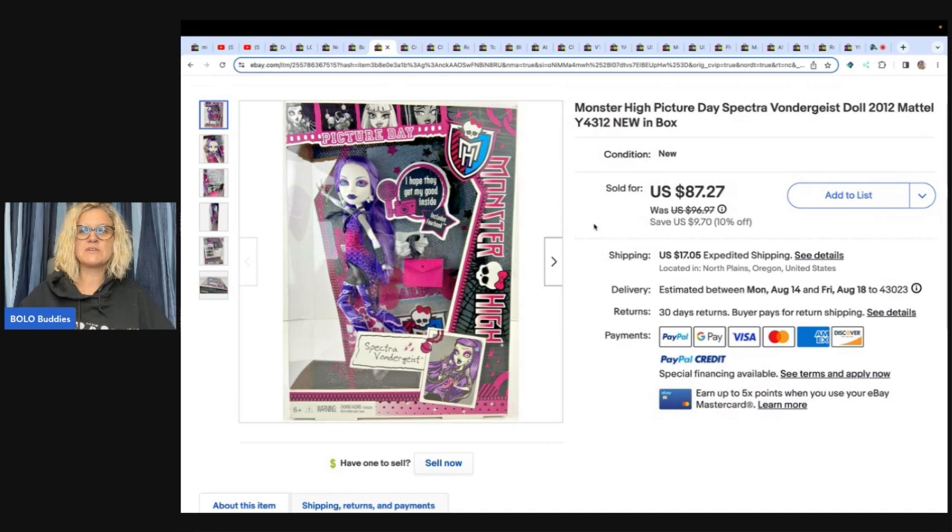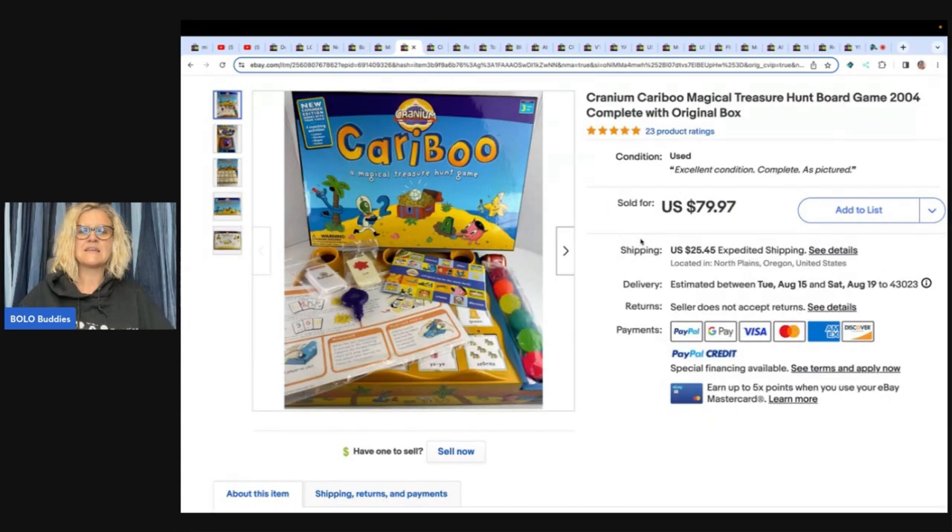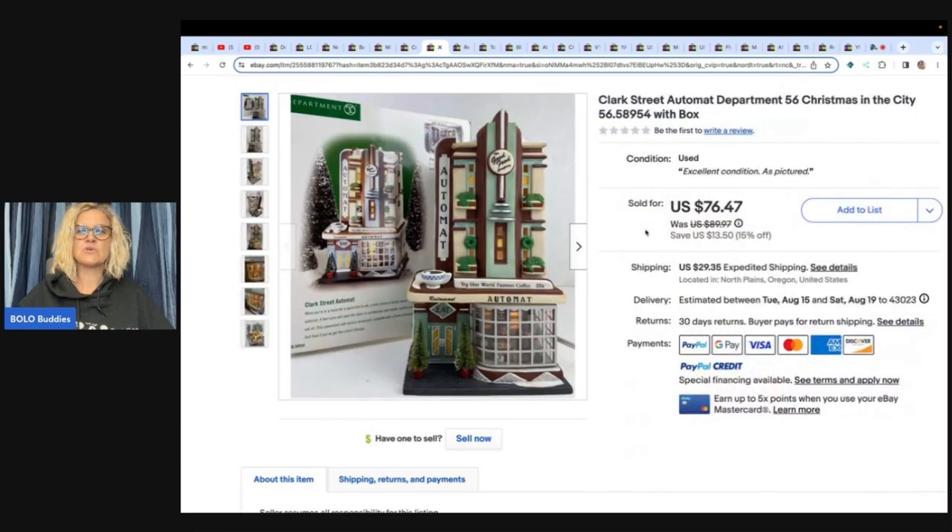This next item is a Monster High Picture Day Spectra Vondergeist doll. She paid twenty dollars for this at an estate sale and sold it for eighty-seven dollars and twenty-seven cents plus shipping. Terry — Mindful Recycle — sources a lot at estate sales; that's her gig. This Cranium Caribou Magical Treasure Hunt board game from 2004, complete with original box, she got at a garage sale for fifteen dollars and sold it for seventy-nine ninety-seven.